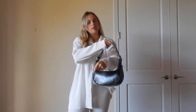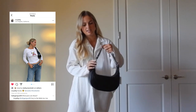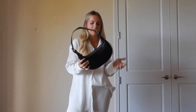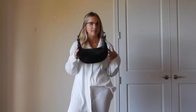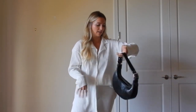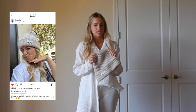Also from Farfetch is this bag, also by By Far — the same brand as the boots. I've been wearing it constantly. It has edgy little silver bits and it's big enough to fit a lot of stuff, making it a really great everyday bag. Definitely recommend it.